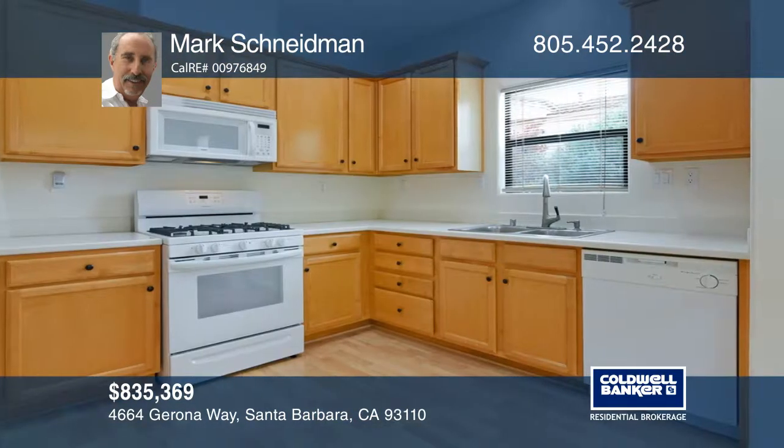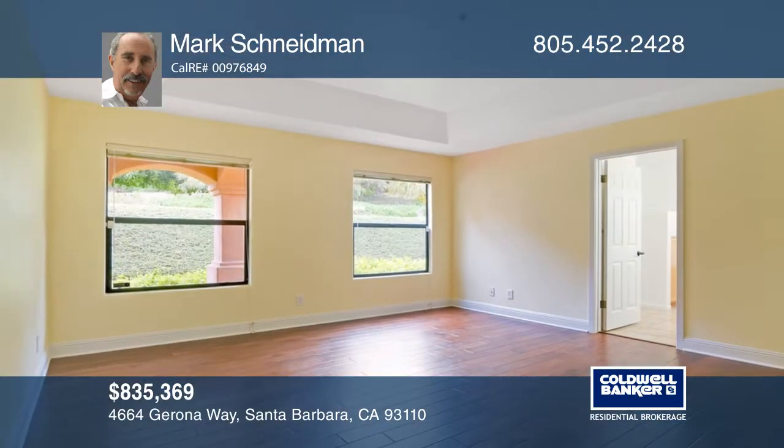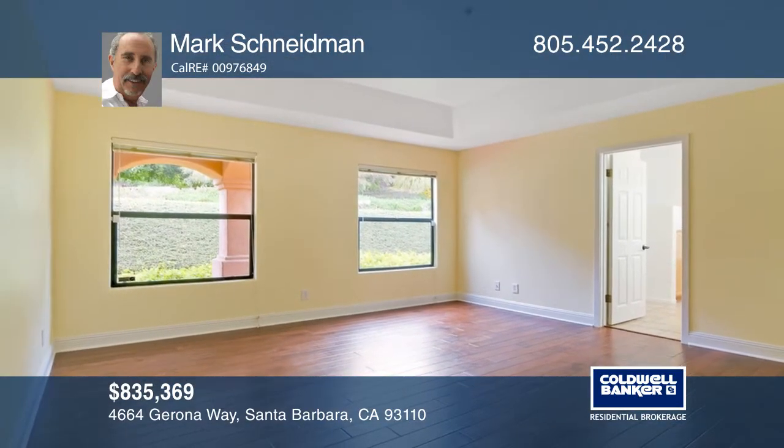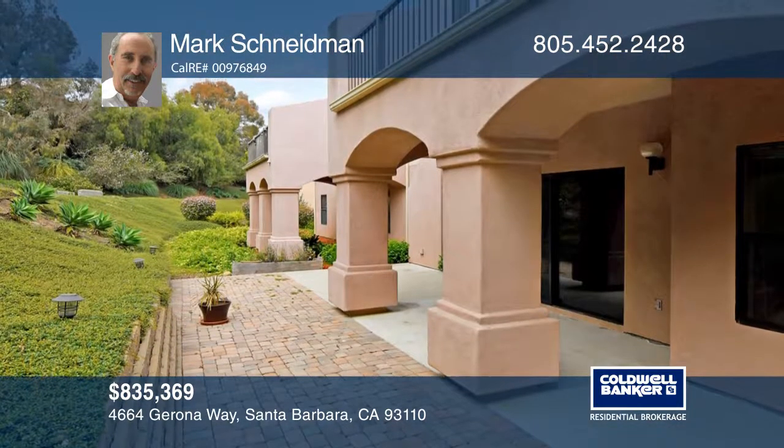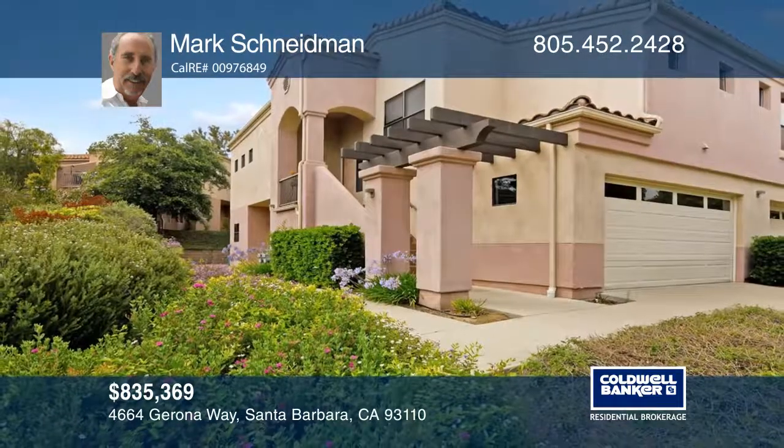The home offers a full third bath, creating two master bedrooms at each end of the unit. You will appreciate the peaceful community with winding roads and relaxing beauty. Don't miss your chance — plan a tour with Mark Schneidman today.